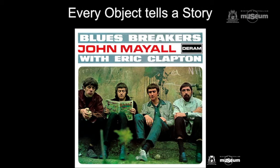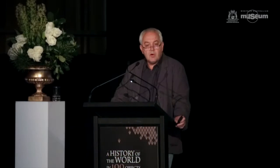The V&A ran a very interesting project called Every Object Tells a Story, which involved dispatching a London taxi with a video booth installed to all corners of the United Kingdom. People brought along an object of particular importance to them and made a video digital record of it — a collection in perpetuity. The museum didn't acquire the objects, but it acquired the stories around them.